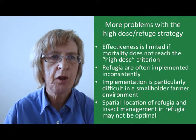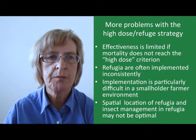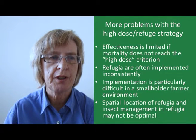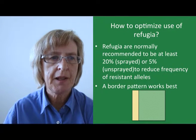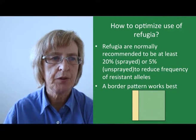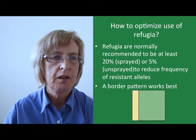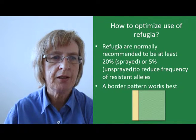In Africa in the smallholder farming environment, implementation of refugia is particularly difficult, but even on larger scale commercial farms the spatial location of refugia and the insect management in those refugia may not be optimal. The conventional approach is to require a 20% refuge that can be sprayed with insecticide or a 5% unsprayed refuge. However, computer modelling would suggest that this is the bare minimum and much better results would be obtained from a 20% unsprayed refuge. Modelling of different patterns shows that a border pattern works best, whereas mixtures or mosaics are least effective.